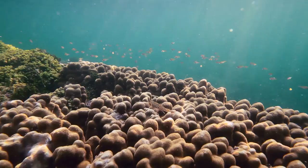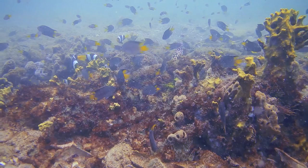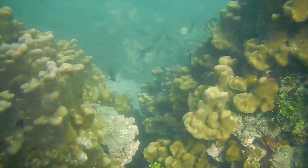The Palk Bay is also a rich feeding and breeding ground for pelagic and demersal fishes, making it one of the major fishing grounds of India. When compared to the Gulf of Mannar, the Palk Bay is also considered to be very ecologically biodiverse with varied marine species.